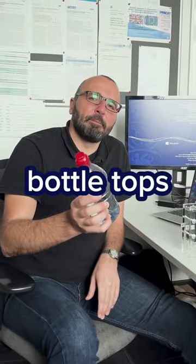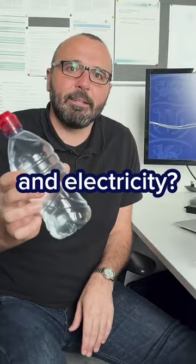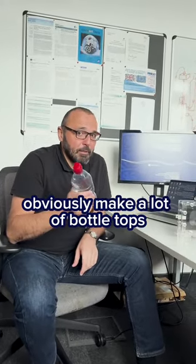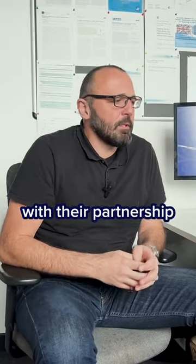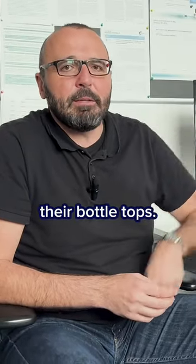You know that you can make bottle tops from CO2, carbon dioxide, water and electricity. Coca-Cola obviously makes a lot of bottle tops in their wonderful drinks. What we want to do with Coca-Cola, with their partnership, is to decarbonize and defossilize their bottle tops.